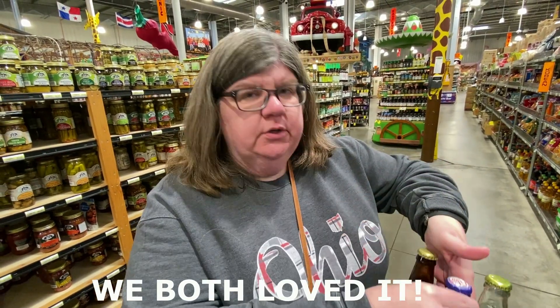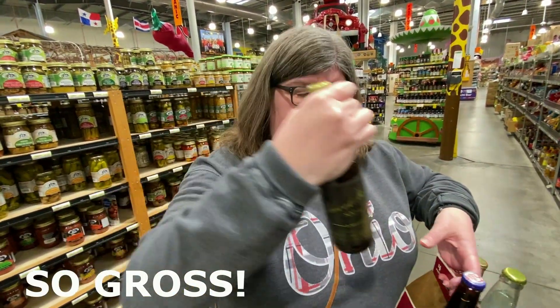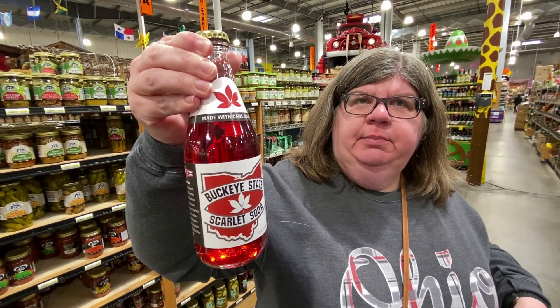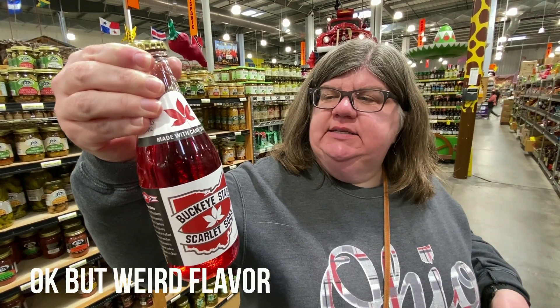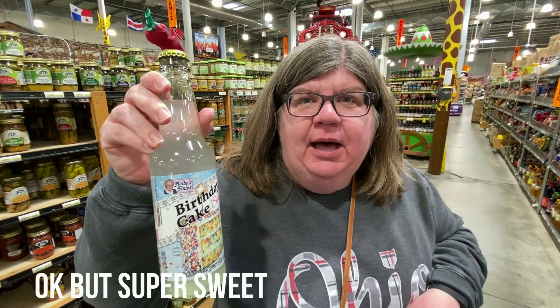Since there's four choices, Ed gets one pick and I get three — because that's fair. Ed's choice was very boring: root beer. So I had to spice it up a little bit. I went with chocolate soda — chocolate with peanut butter and cocoa, probably disgusting but we're gonna try it. I went with the Buckeye State Scarlet Soda — I don't know what it tastes like, I'm gonna guess like a strawberry-ish. And the best one: birthday cake, because it's my birthday weekend! They also had key lime pie and carrot cake and coffee cake. Pretty amazing.